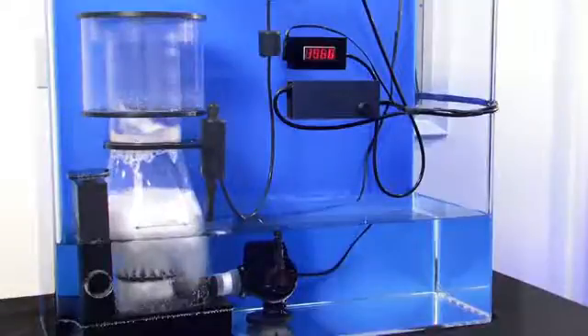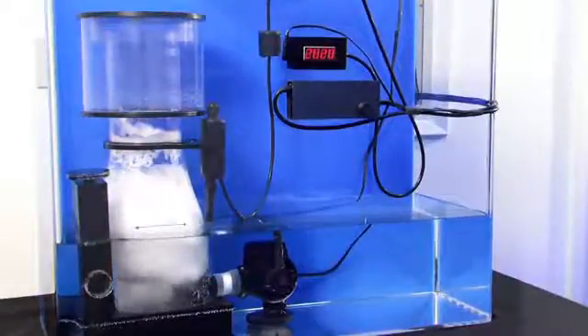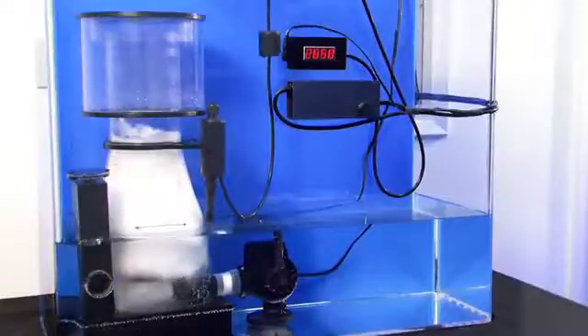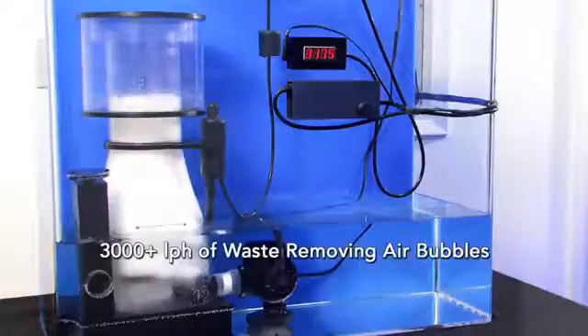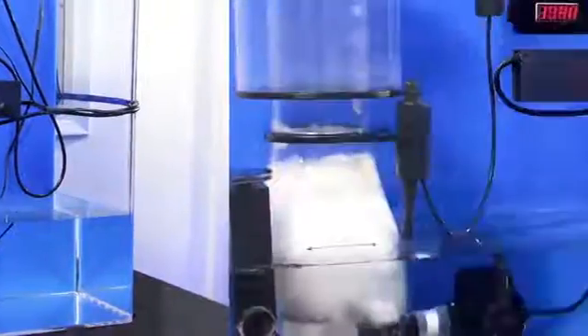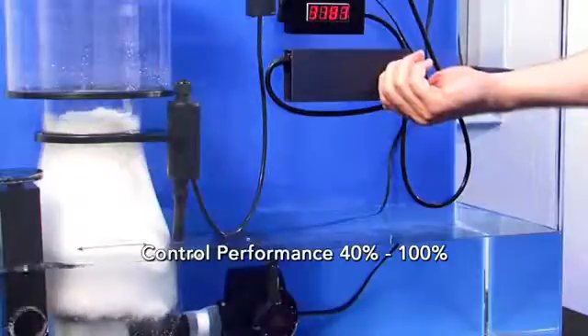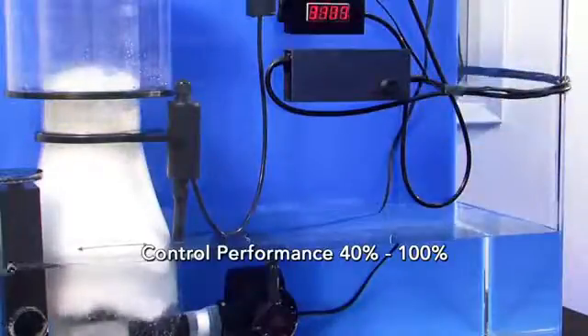ATI Power Cone i-Series Protein Skimmers offer the ultimate in performance and control. Capable of producing more than 3,000 liters per hour of tiny waste-removing air bubbles, and control performance from 40% to 100% with the turn of a dial.